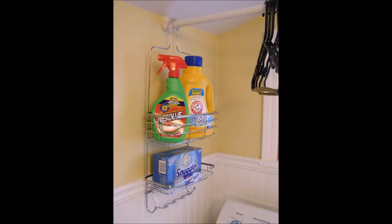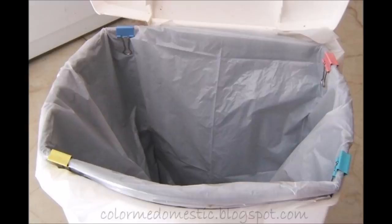16. Hang a tension rod above your washer and dryer to hold hang-dry clothes and your detergent. 17. Prevent your trash bag from slipping down by securing it with binder clips.